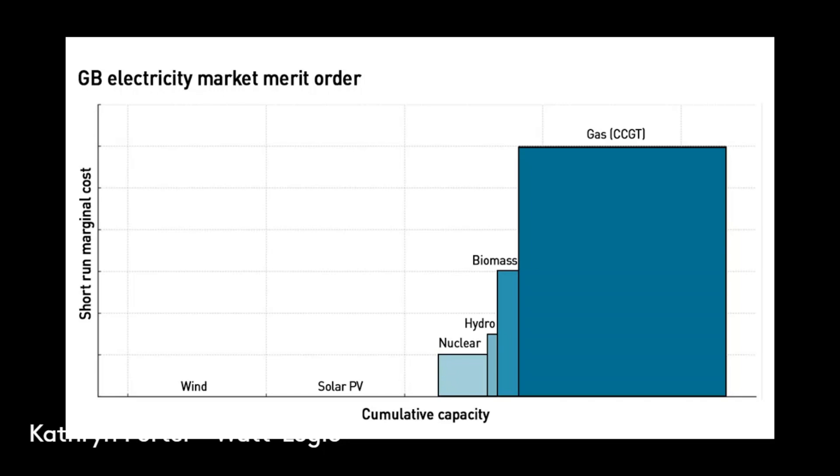Looking at this chart, most of the gas generation does not have any form of subsidy. Most of the nuclear doesn't have any form of subsidy. The hydro tends not to have much of a subsidy. The solar and wind have lots of subsidies, and the biomass has lots of subsidies. So that really distorts the picture, because it's not just the wholesale price you have to worry about for your bills — it's also the level of subsidy.